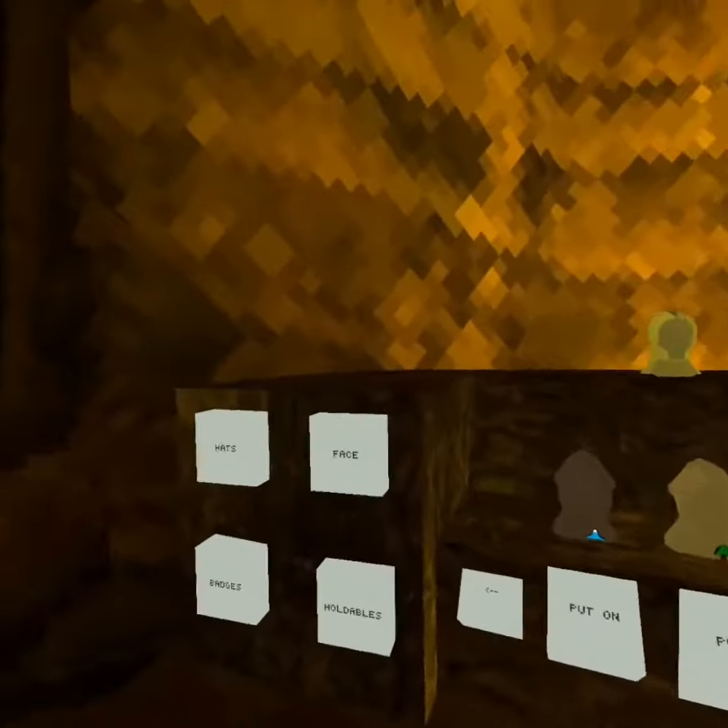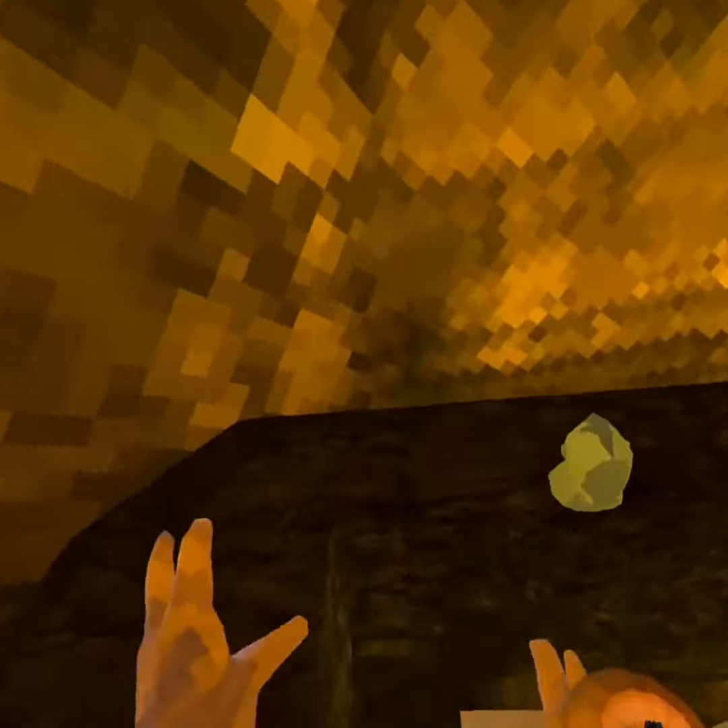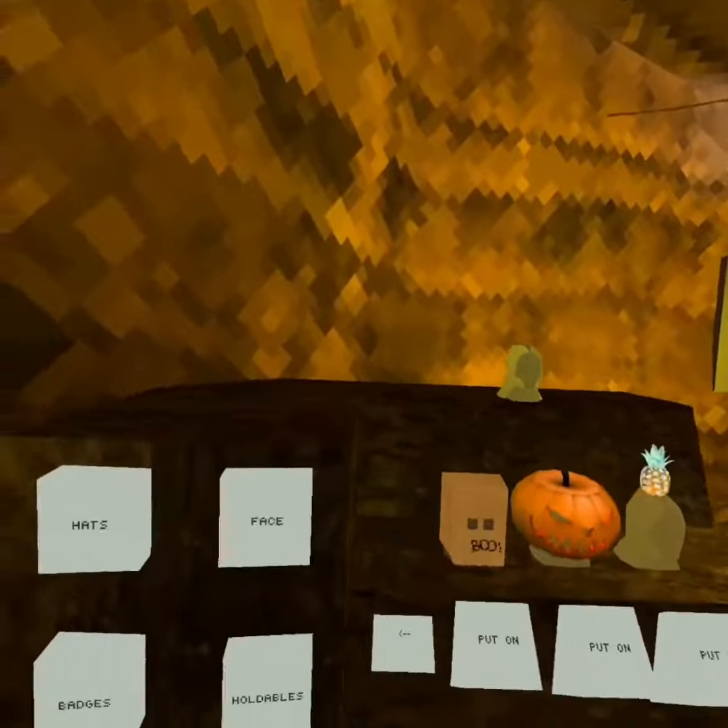So a lot of people were asking what I got on my account because I'm always wearing different stuff. So this is what I got.